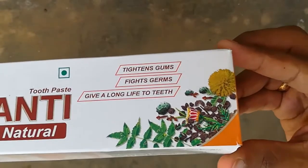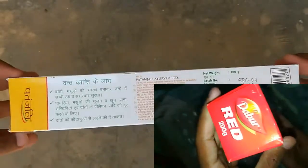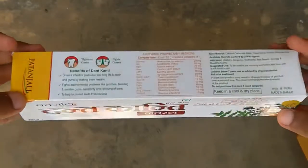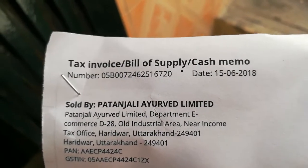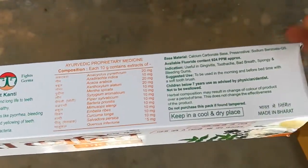I have linked other toothpaste videos in the description. I need to thank my team for receiving the product directly from Patanjali with safe delivery. If you like the video, please click the like button, and if you want more videos please click the subscribe button. Thank you.